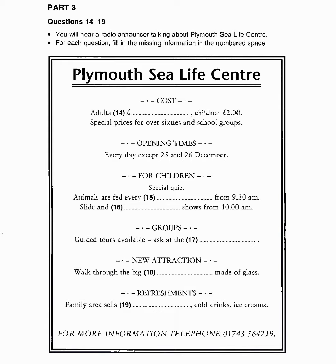You can see everything here, from the most enormous of sea creatures to the smallest. Every morning from 10, there are slide and video shows for children in the Sea Life Theatre. And someone is always there to answer questions about what you've seen.